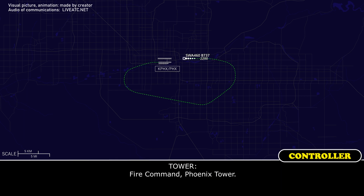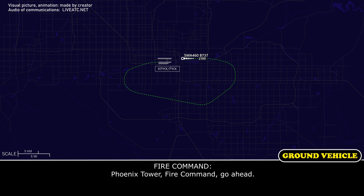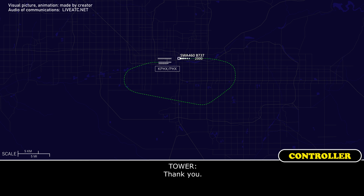Fire command, Phoenix Tower. Fire command, Phoenix Tower — yes, go ahead. Just making sure you're on frequency. The aircraft is about one mile final. They're also on this frequency. Copy, this frequency. Copy the aircraft on this frequency. Thank you.